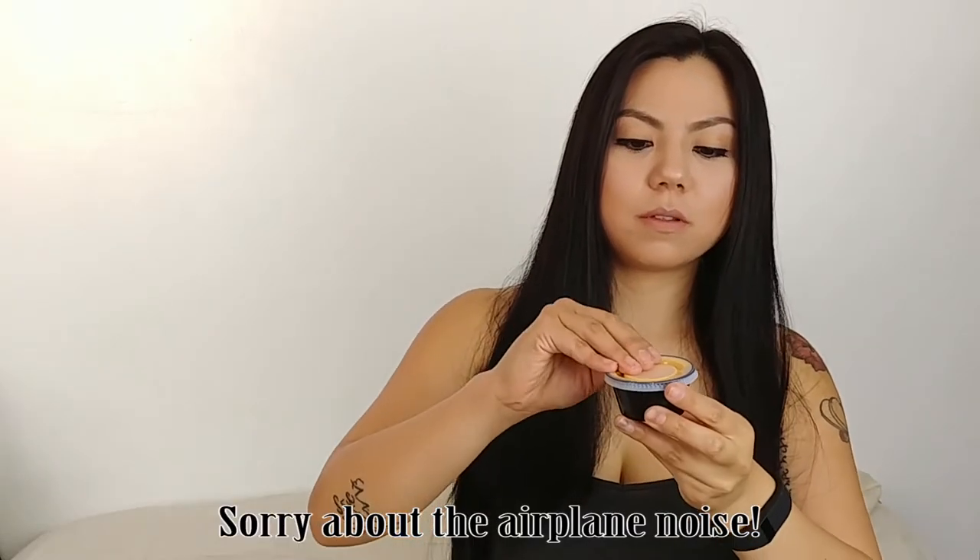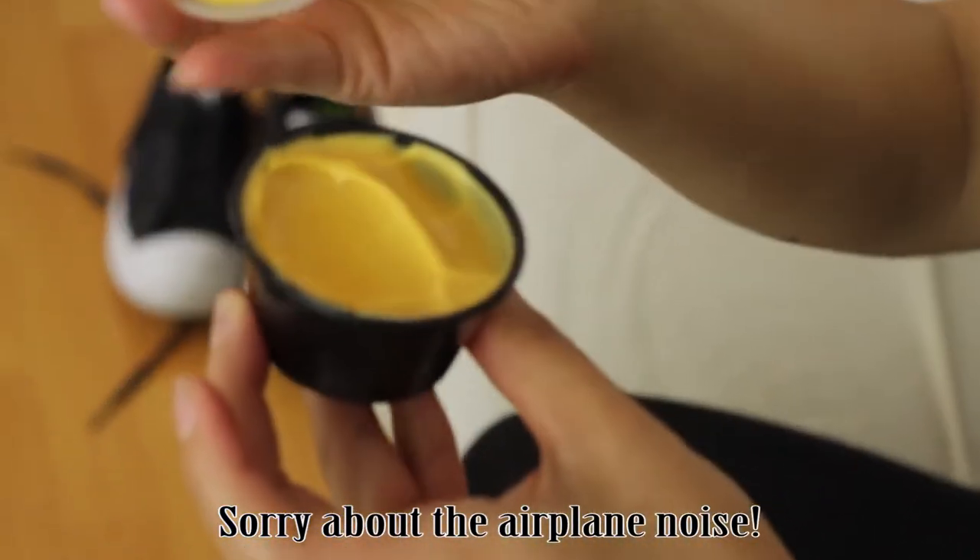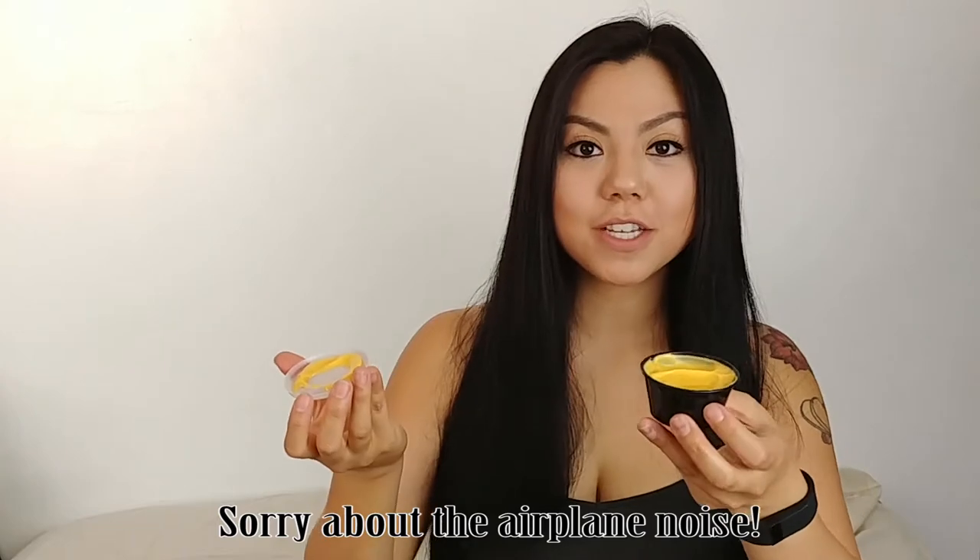Let's see what that looks like. Alright, looks good — nacho cheese. Does it look like the photo? I think it looks like the photo, just like in the commercials as well, so yes it does.